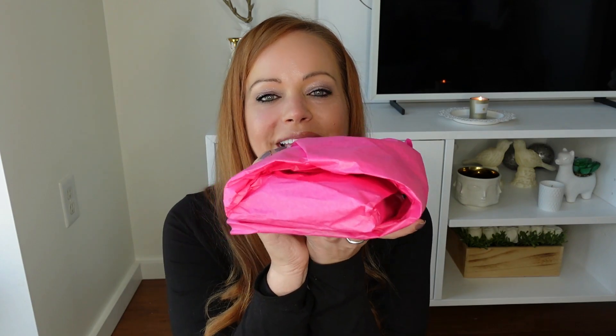Everything inside the Macy's Beauty Box comes wrapped up in hot pink tissue paper. I'm pretty sure that Macy's keeps whoever the country's leading supplier of hot pink tissue paper is in business, because they use a lot of it to wrap the items in this box.